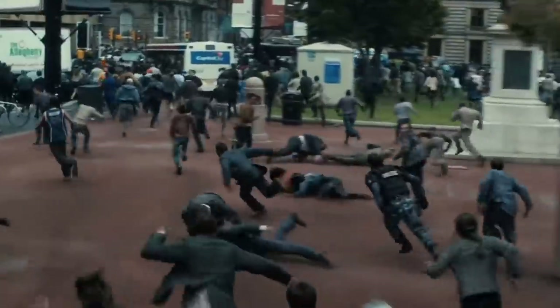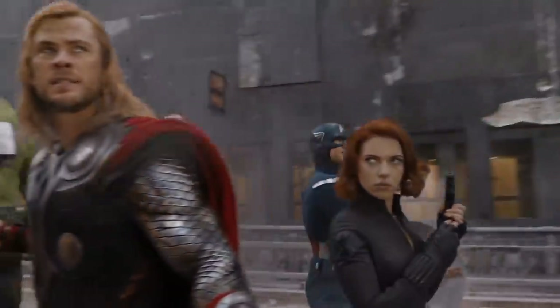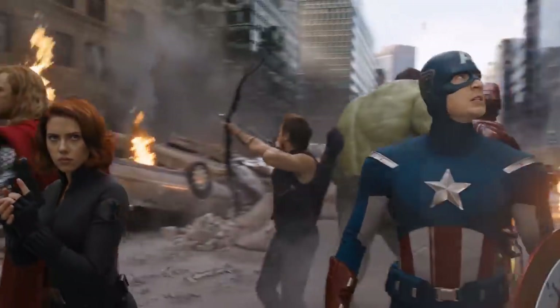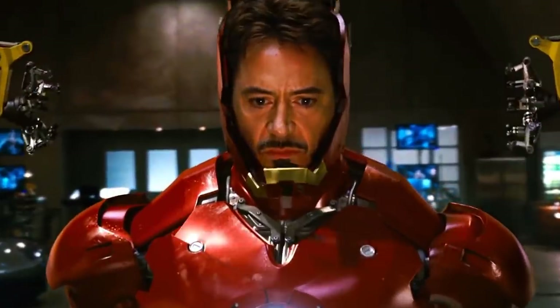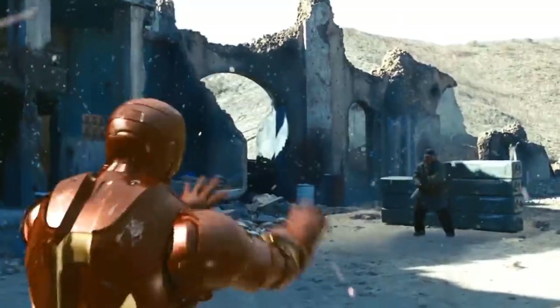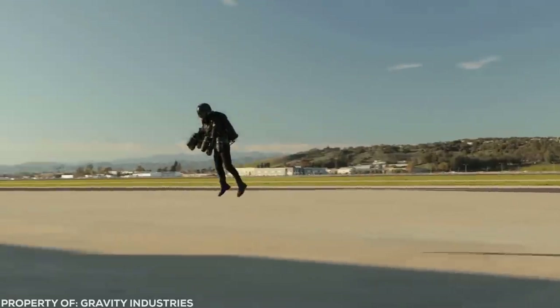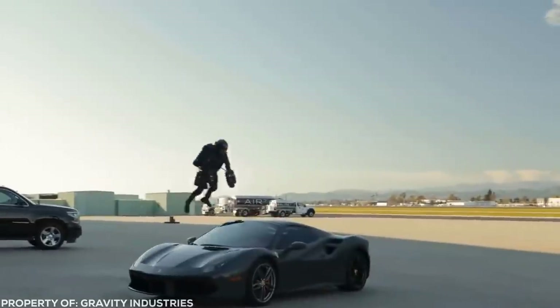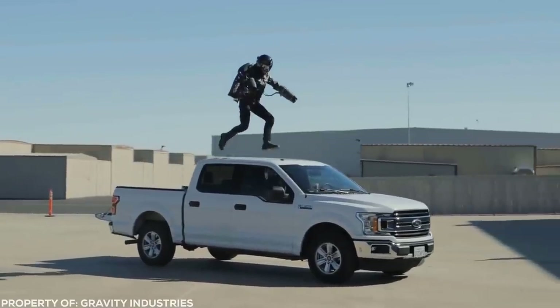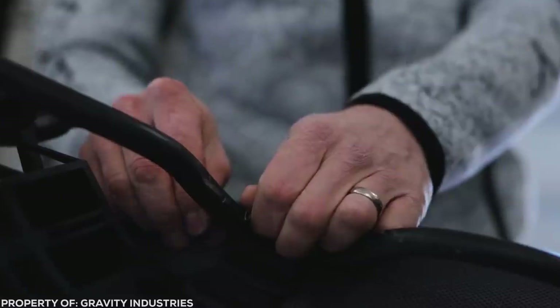Iron Man Suit. Ever wonder why it's always regular people facing zombies in all the movies and not a superhero? That's because superheroes would have no problem totally halting any slow-moving zombies in their tracks. One hero that would make absolute mincemeat of hordes of zombies is the beloved Iron Man. Zombies are no match for him at all, and with this insane real-life iron suit made by Gravity Industries, you'll have the same unbeatable advantages. The suit can fly up to 32 miles per hour and shoot the rider up to 12,000 feet in the air with its powerful turbines. The backpack attachment stores extra fuel for longer flying times, and you can blast off over any terrain.